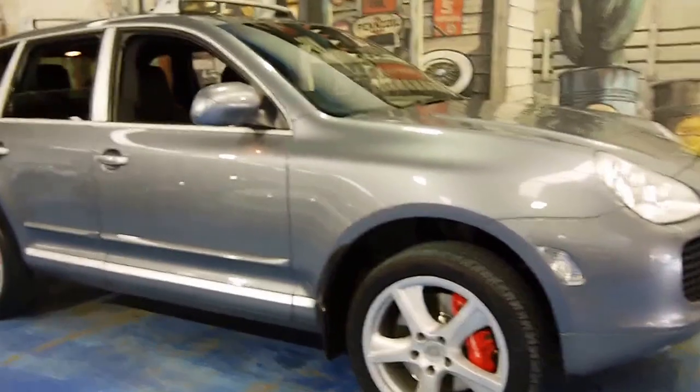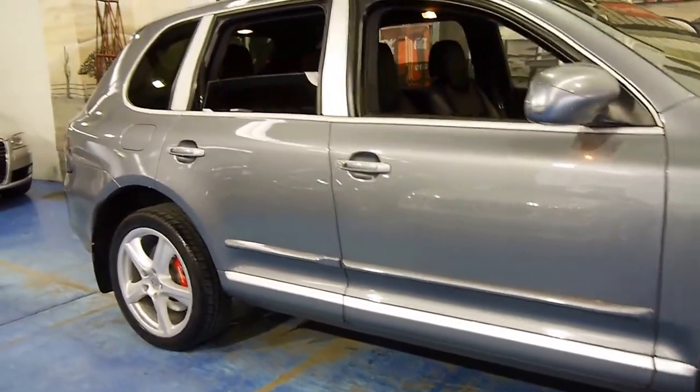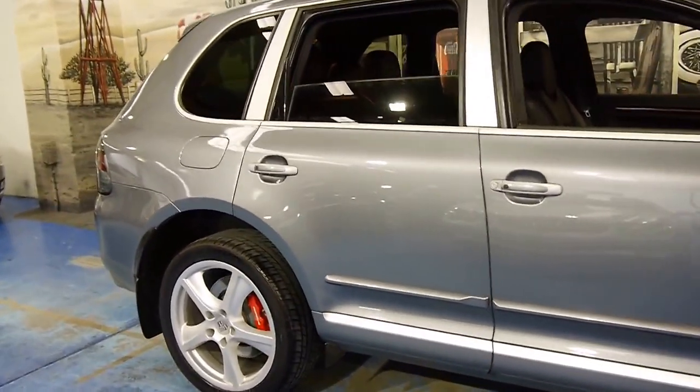Welcome to the Old Timer Centre. My name is Philip Tarrant and today we have for you a 2003 Porsche Cayenne Turbo.